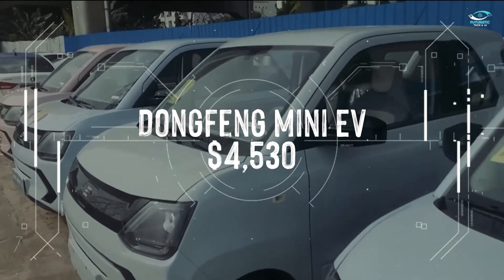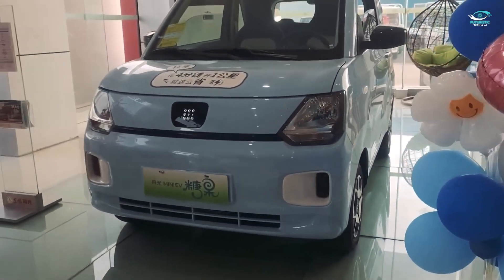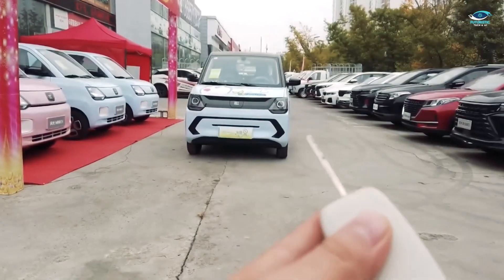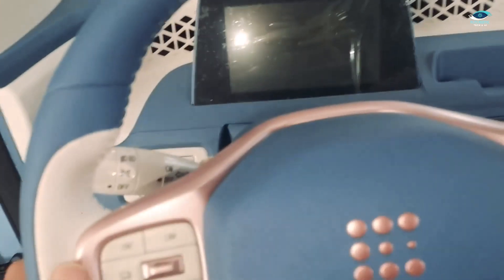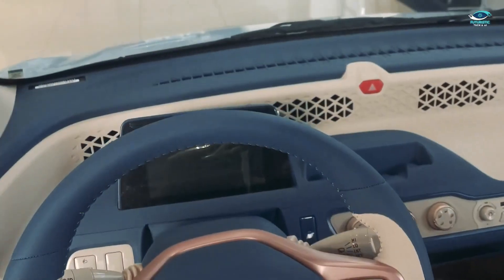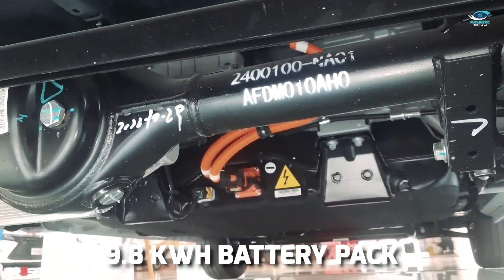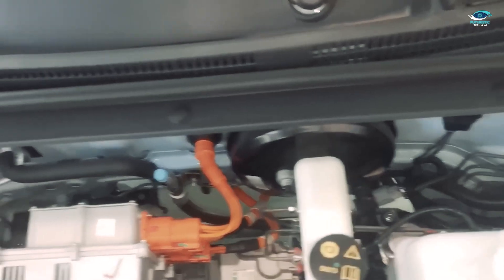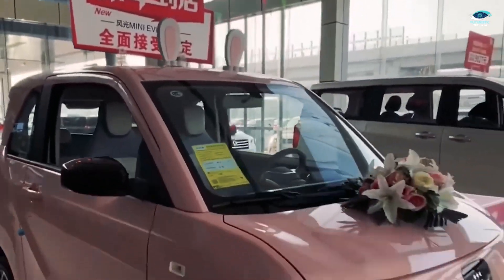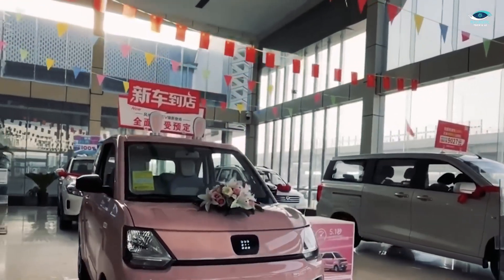Get ready to meet one of the smallest and most affordable electric cars in China, the Dongfeng Mini EV, priced at a mere $4,530. This three-door hatchback proves that good things come in small packages. Measuring just under 3 meters in total length, the Dongfeng Mini EV is compact, easy to maneuver, and perfect for urban adventures. What sets it apart is its retro-inspired interior design, which incorporates physical knobs and buttons alongside a small digital gauge cluster — a refreshing departure from the minimalist interiors commonly found in EVs. Under the hood, you'll find a 25-kilowatt electric motor mounted on the rear axle for improved traction. Powering the Mini EV is a small 9.8-kilowatt-hour battery, offering a range of up to 75 miles, with larger battery packs available extending the max range to 136.7 miles.